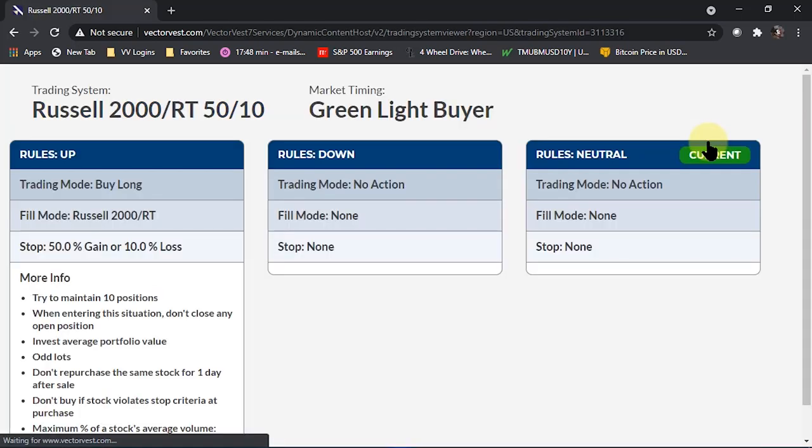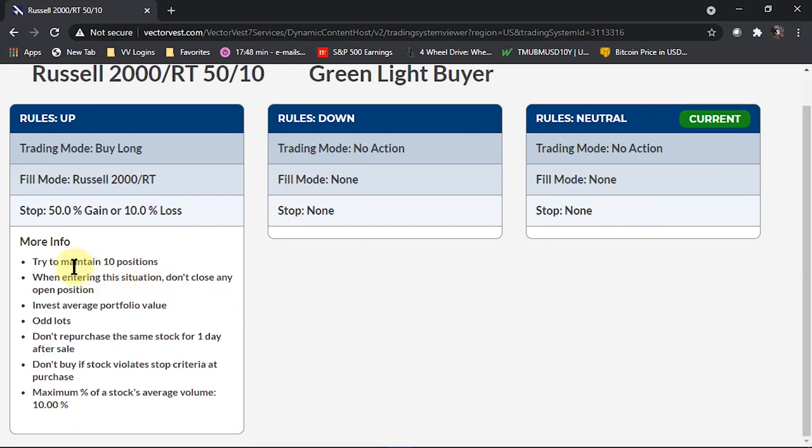When is the best buying opportunity to buy stocks after a market pullback? On the first green light — there's always a first green light and a last green light of every upturn. So you're going to be getting off and running at least at what should be the most opportune time. We can also click on Trading System Rules and dig even deeper. It's going to tell you what you're going to be doing when you have an up mode: find beaten-up Russell stocks, manage them with a 50% gain at 10% loss, holding 10 positions throughout any campaign. In a down or neutral mode, we take no action — we just let our stops knock us out.